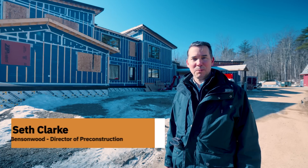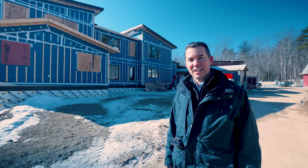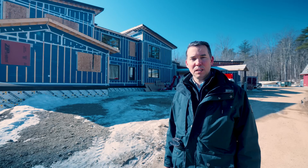Hi, my name is Seth Clark, and I'm the director of pre-construction for Bensonwood. I'm out visiting a job site today in southwest New Hampshire that utilizes our Tectonics delivery approach.